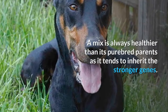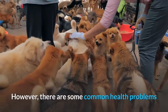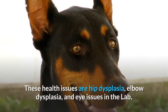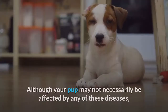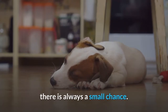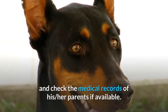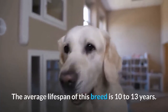A mix is always healthier than its purebred parents as it tends to inherit the stronger genes. However, there are some common health problems that affect its parent breeds which the offspring can inherit. These health issues include hip dysplasia, elbow dysplasia, and eye issues in the Lab, and dilated cardiomyopathy — a weak and enlarged heart — in the Doberman. Although your pup may not necessarily be affected by any of these diseases, there is always a small chance. Hence, while getting your puppy, try to access and check the medical records of the parents if available. The average lifespan of this breed is 10 to 13 years.